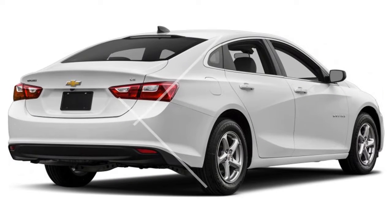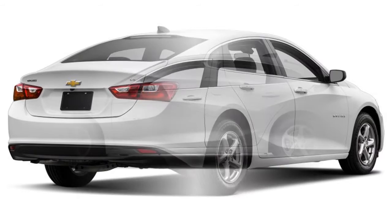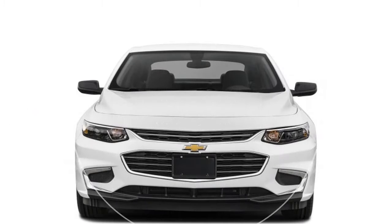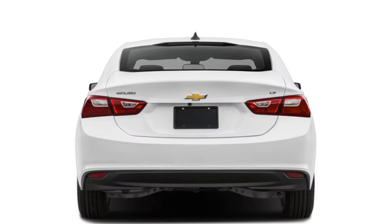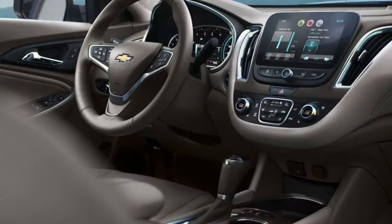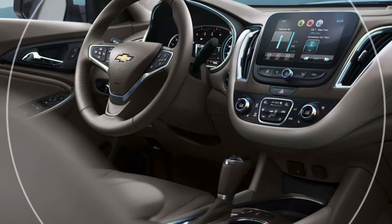The midsize Chevrolet Malibu sedan is a constantly evolving classic, blending contemporary styling, civilized road manners, quality construction, and a comfortable interior. The Malibu is offered in four trim levels. Power is supplied by either a 160-horsepower 1.5-liter turbocharged four-cylinder EcoTec engine with auto stop-start technology, mated to a six-speed automatic transmission, or a 250-horsepower 2.0-liter turbocharged four-cylinder.